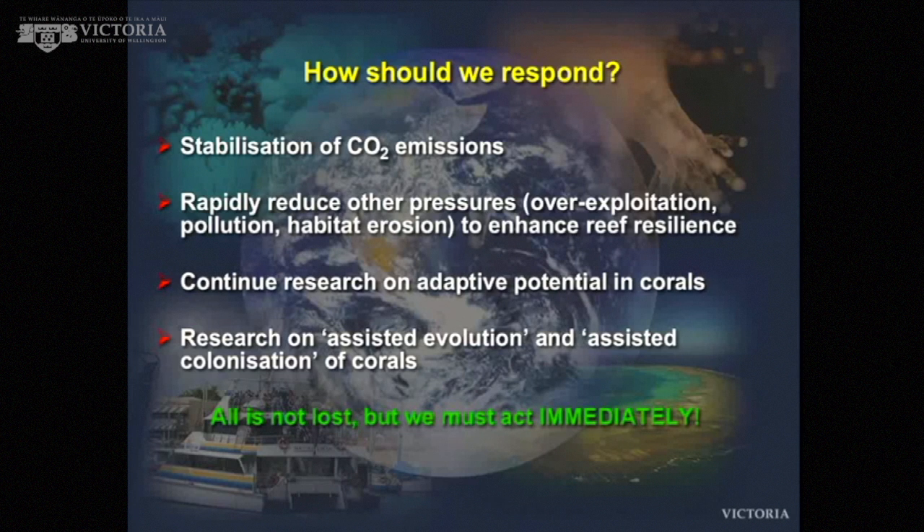All is not lost. Let me finish on a slightly positive message: all is not lost, but we have to act immediately. Coral is throwing massive decline, and whilst we're still trying, we still don't properly understand corals. We don't understand adaptation in corals, and yet we're trying to predict what they're going to do.